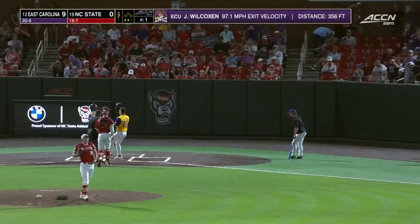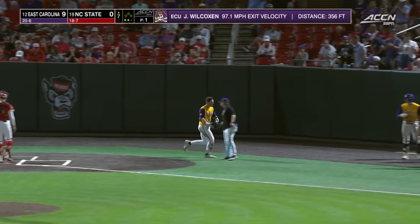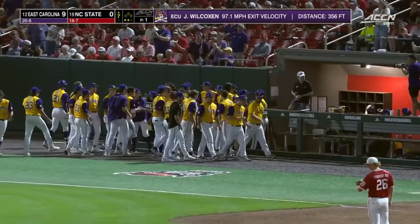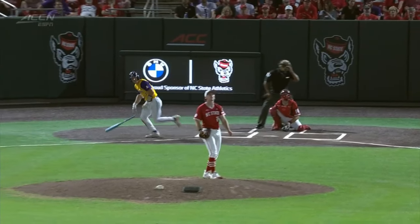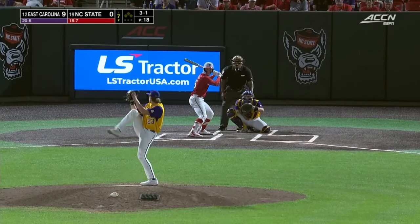Once again, it's an off-speed pitch over the middle of the dish — these have been hit hard all night long by this ECU offense. Slider — Cozart wanted it down and away, he does not get it there. It's 9-1 coming in.